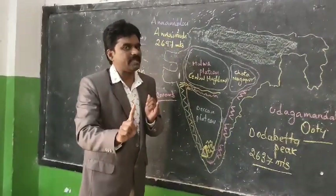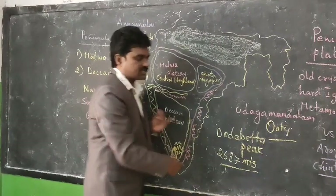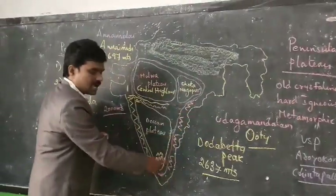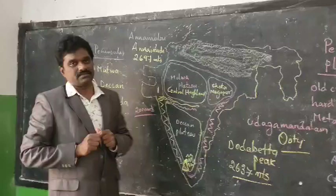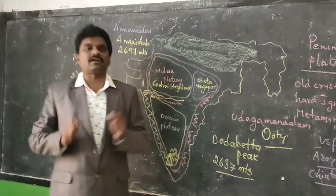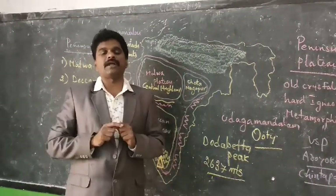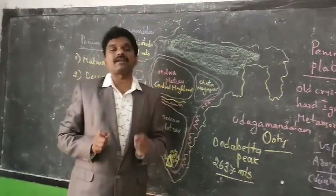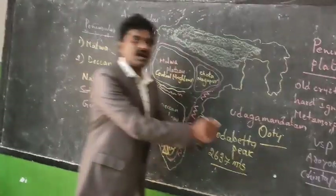To summarize the key peaks: the highest peak in the Nilgiris is Doddabetta at 2637 meters; the highest peak in the Eastern Ghats is Arma Konda at Chintapalli in Visakhapatnam; and the highest peak in all of South India is Anaimudi in the Annamalai hills.